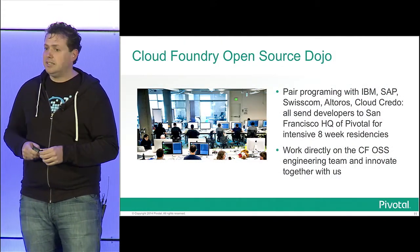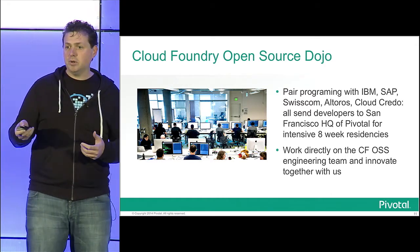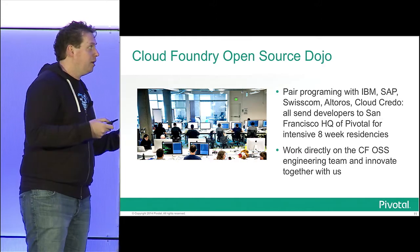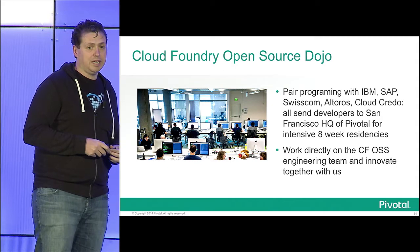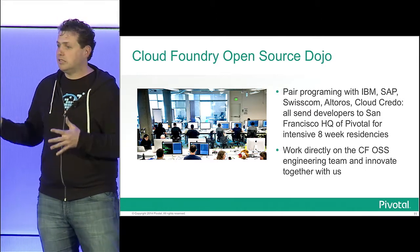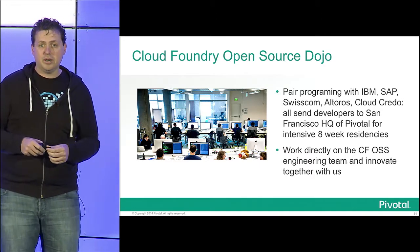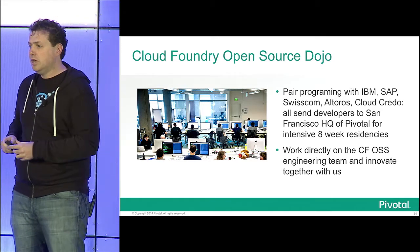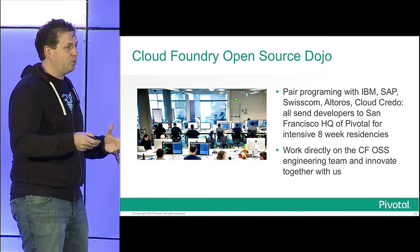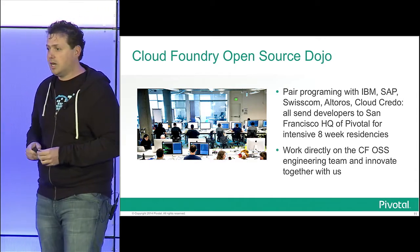One thing we've been experimenting with is the idea that to make it even easier for a new developer to come and work on a project, we could invite them into our office. Has anyone ever invited someone new to the open source community to your office to pair program with them? We've seen it be very successful. At Pivotal, we come from Pivotal Labs, which has a pair programming, extreme programming background in agile software development. By inviting people to work with us directly in a pair programming model, we can speed up their ramp rate. IBM has sent about eight or ten very talented people through the program. Others are coming from SAP, Swisscom, etc. Within about four to six weeks, they can get expert-level knowledge of a specific part of the code, because every day they're working two four-hour blocks with one of the core programmers on the project.